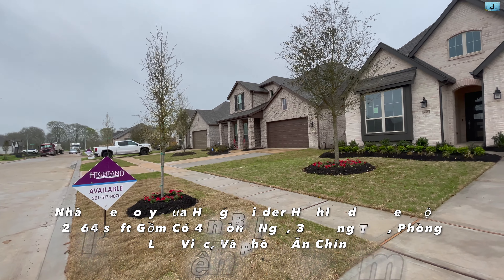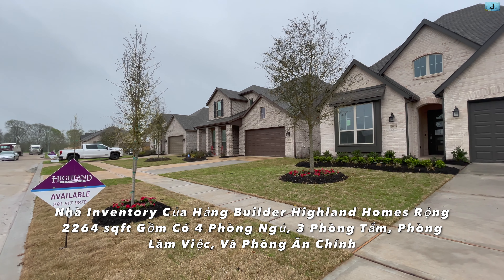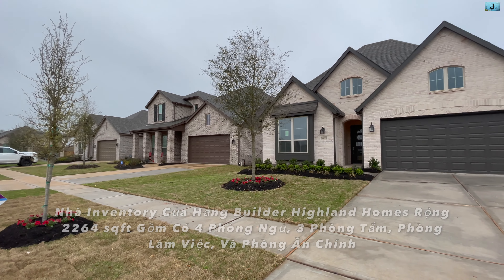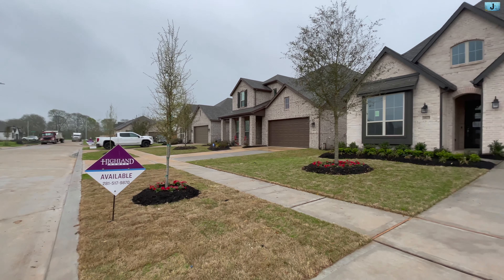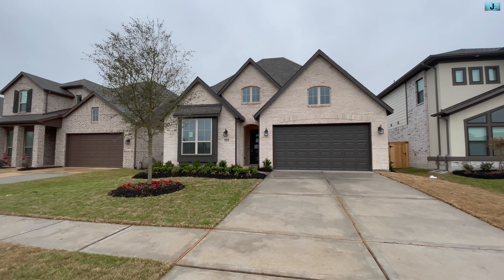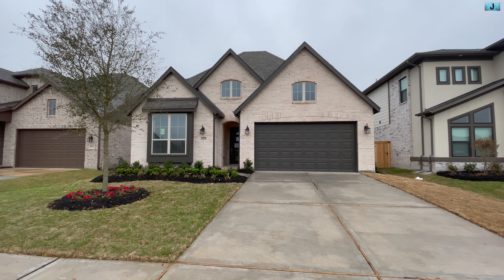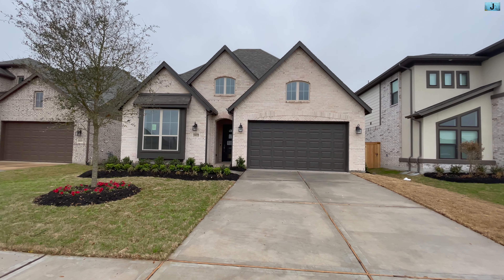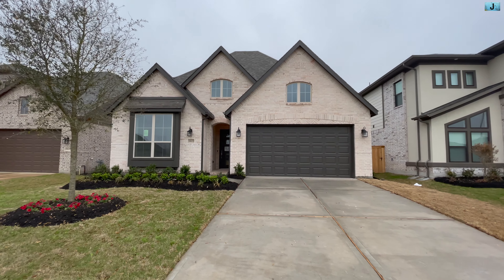Chase đang đứng ngay tại một khu mới ở thành phố Fuxer. Đây là nhà inventory tức là nhà họ đã xây rồi của hãng Highland. Mình sẽ đi vô trong quay cho các bạn xem căn nhà inventory đã để lên bán. Và nếu mà mua sẽ có thể vô trong ở ngay lập tức, ở được liền luôn. Mời các bạn cùng mình là Chase đi vô trong xem thử.